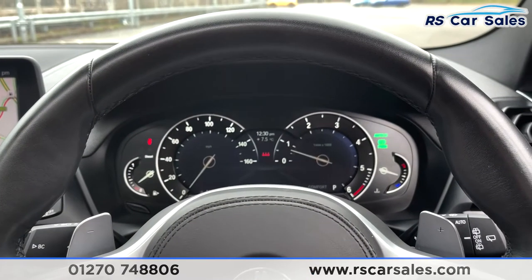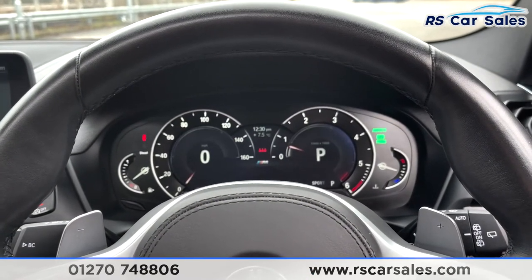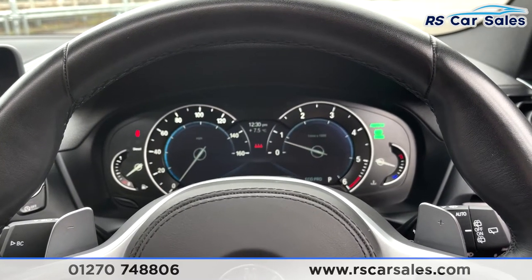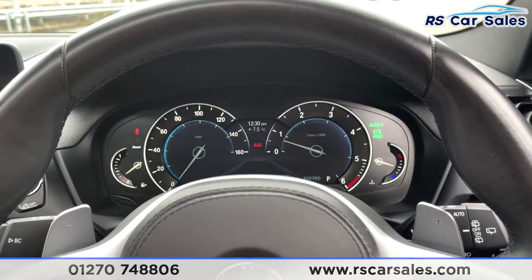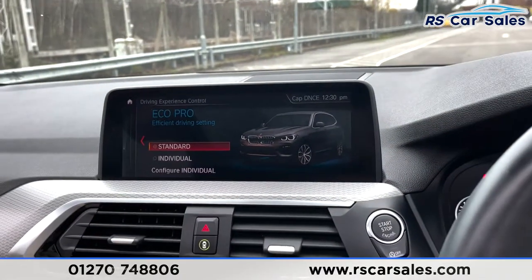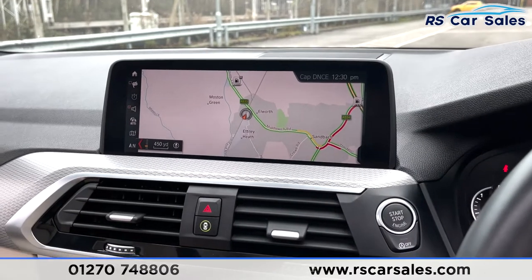How fantastic does that digital display look! It's actually adaptive depending on which mode you're in — sport mode, comfort mode, and eco mode — and as you can see it does change dependent on which one you're in. Coming across, you've then got your infotainment screen.